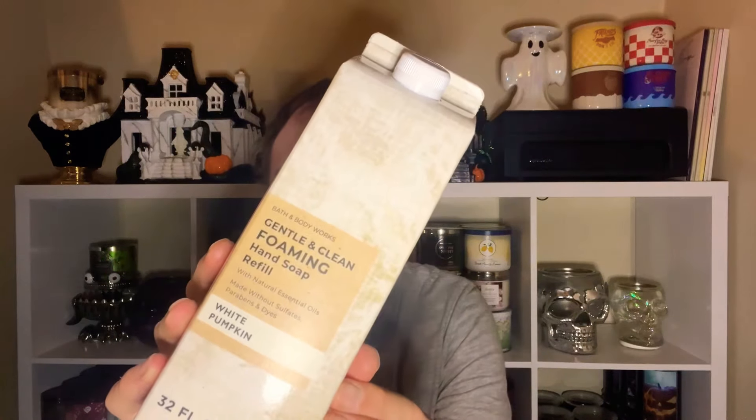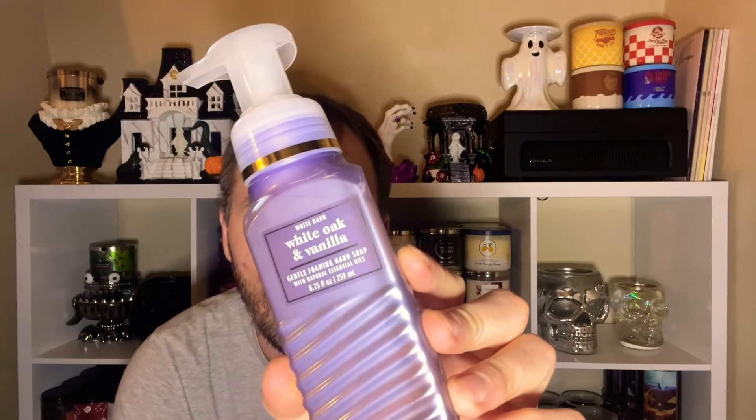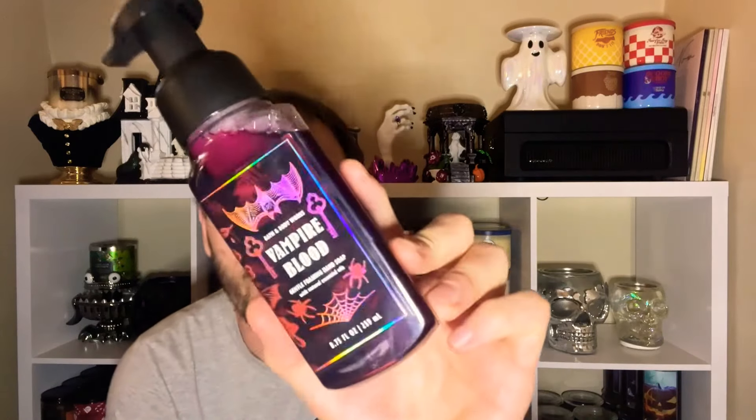We also have some hand soaps to gift her. First is the White Pumpkin — scent notes of gingered white pumpkin, caramel glaze, and warm blended spices. I gave her the option of this one or Sweet Cinnamon Pumpkin and she picked this one, which actually does smell pretty good. We're also gifting the White Oak & Vanilla — scent notes of sweet vanilla cream, white oak, and warm amber. I love that one — the oakiness and woodsiness with the vanilla is super good. She's gonna love that.